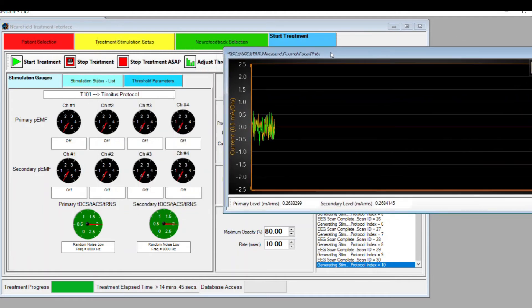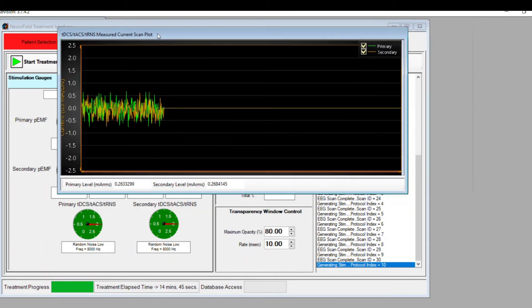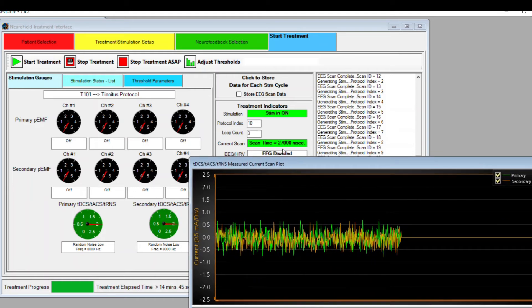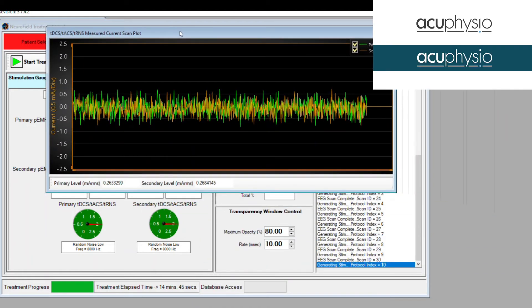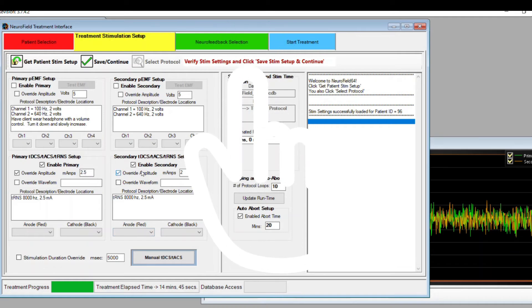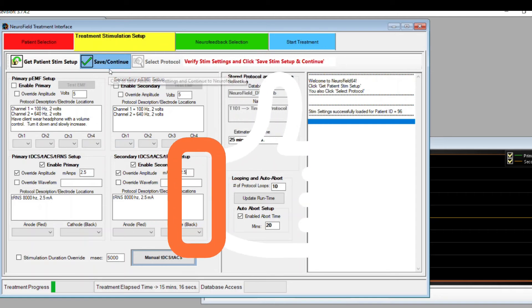This is the panel that allows you to see that I can control both the intensity and the frequency that can be input into the person's brain to disrupt the high-frequency tinnitus. As you can see, this screen is showing you how much intensity of the current can be input into the brain. By doing this, the high-frequency tinnitus would disappear as a result of the disruption.